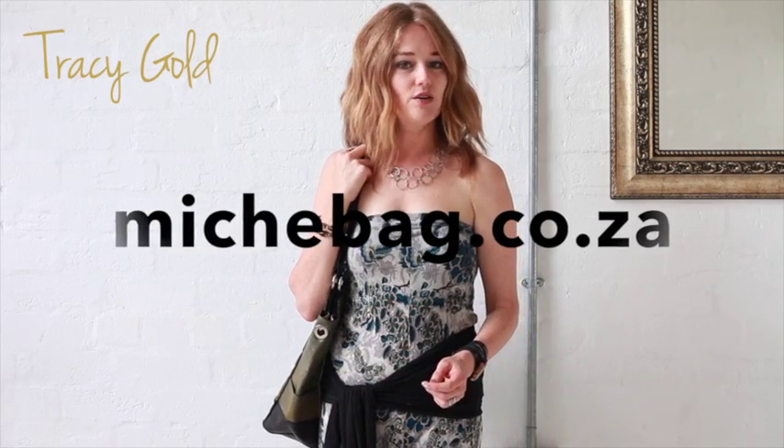You can go to www.mishybag.co.za and take a look for yourself. Happy shopping!